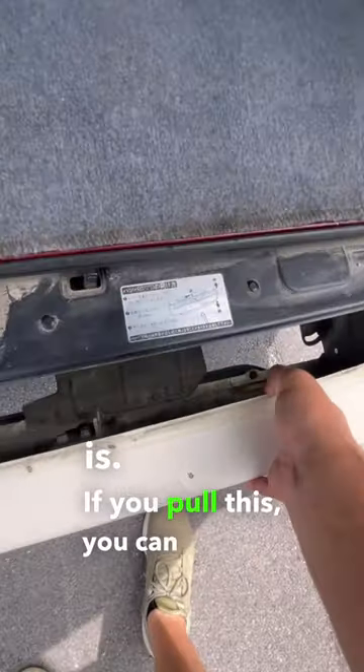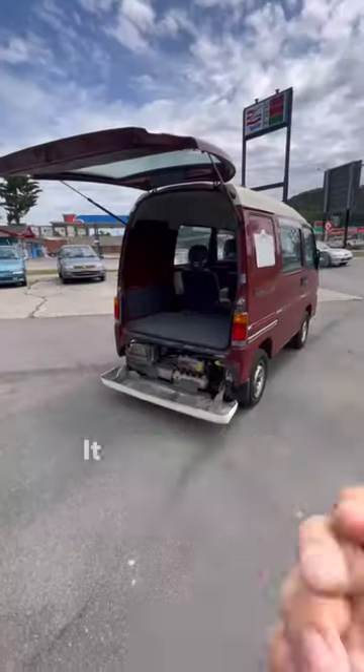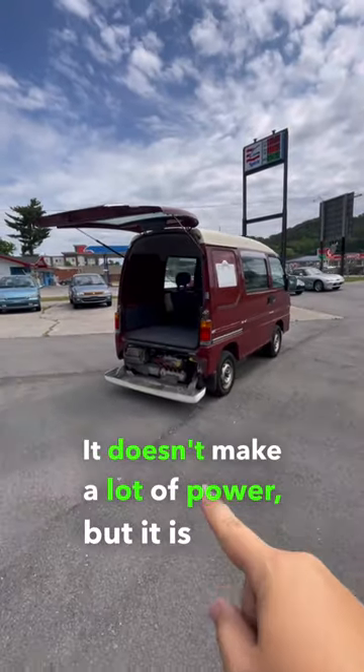If you pull this, you can actually see the four-cylinder engine that lies back here. It doesn't make a lot of power, but it is super fun.